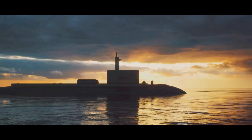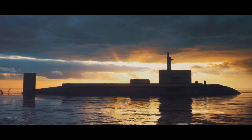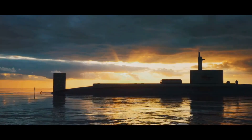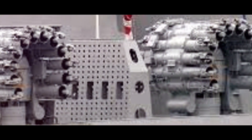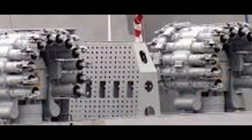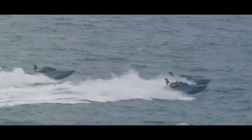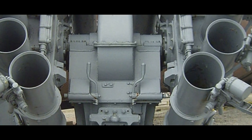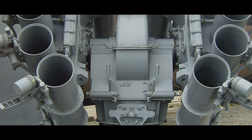In terms of firepower, the RBU-6000 doesn't disappoint, capable of launching up to 12 rockets in a single salvo, with a rate of fire of 1 to 2 rockets per second — enough to keep any enemy submarine commander on their toes. The guidance system employs a sophisticated fire control system that includes radar and sonar to detect and track submarines. Once the rockets are in the air, they are guided by a radio command system, ensuring they find their mark.